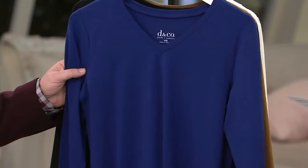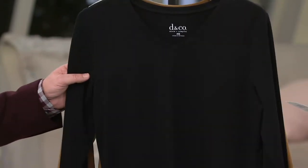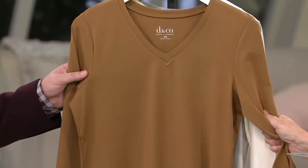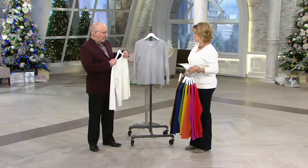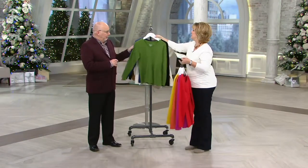This one is Bright Navy — I also own this top in this color. We have it in Black, and here is Chestnut, which I need to get — hopefully it'll still be available in my size. Then we have Natural and finally Heather Gray. We have not seen Heather Gray in the show yet, so these are great options.